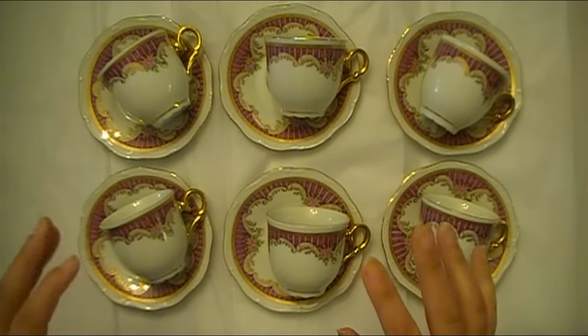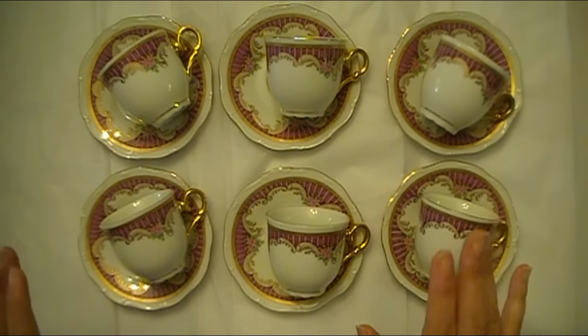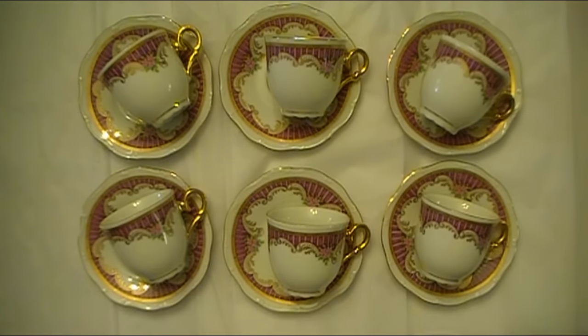Hello everybody, Abbie here with Scrap on Abbie. This is not a crafty video, so I apologize for that if you aren't interested in any of my videos that are not crafty. But I did want to share this with you ladies because this is something I have shared on my channel before, and it's kind of one of my things I like to collect. Hopefully you can get to know me a little bit more beyond just being obsessed with purple and loving to paper craft.